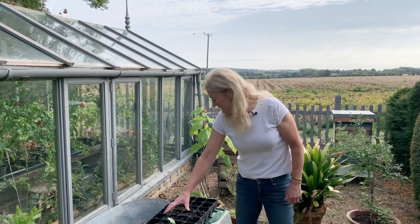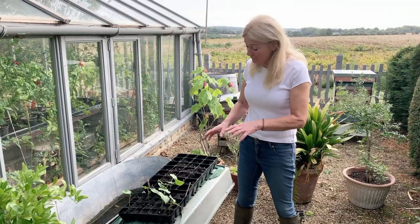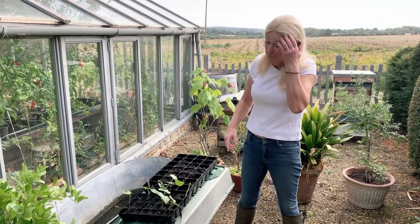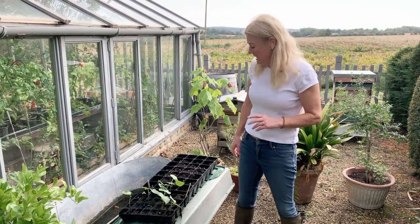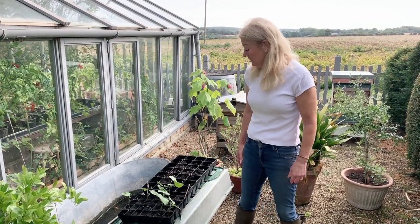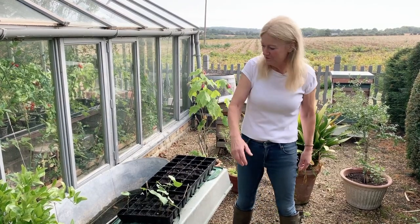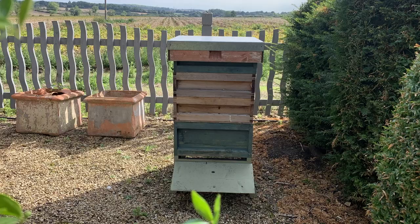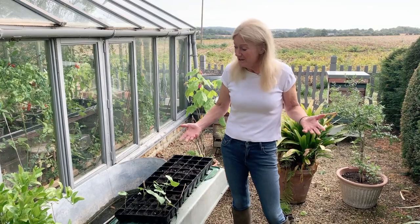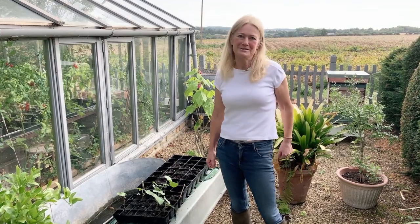Here I've got some beans coming on — these were sown sort of mid-August, about a week ago. I've got them up on this raised thing because the mice are pouring in off the grain fields and eating my things. This just stops them, and these are probably ready to go out now. These will be ready in a couple of weeks — I'm hoping to get some more French beans before the frosts come. The beehives are behind me and I've got various little special plants here that I'm growing on.